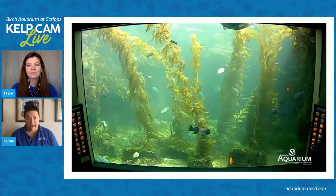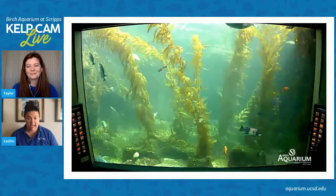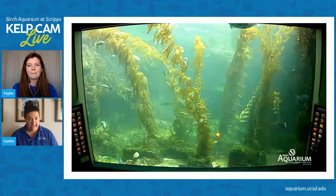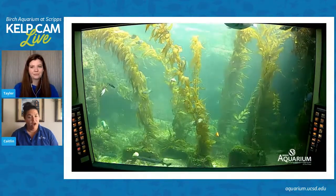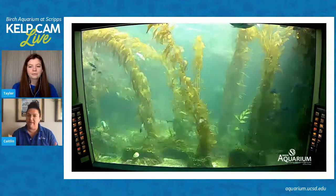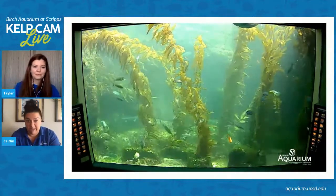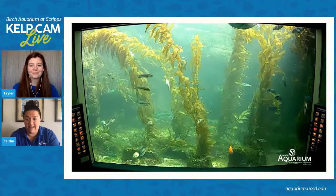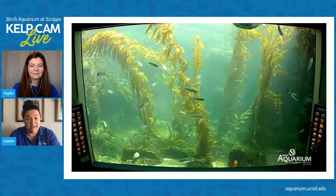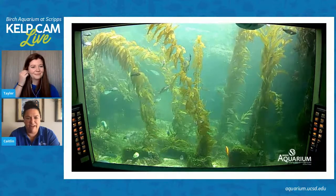We are going to wrap up in just a few minutes. Thank you to everyone who has tuned in. Just a quick reminder that at noon today, Pacific time here in San Diego, our aquarist team is going to be hopping into this exhibit to feed the fishes. You'll see at least one diver likely going into the exhibit to feed the fish — a really fun thing to tune into while you're having lunch if you're local.